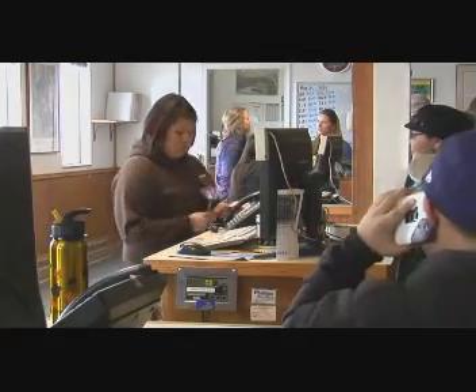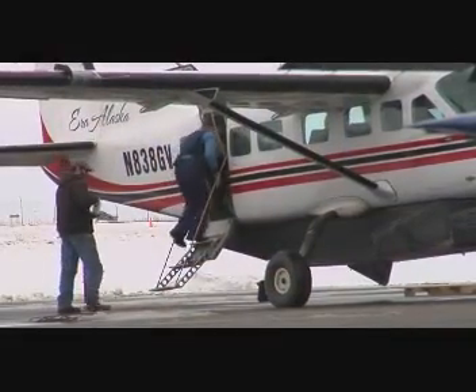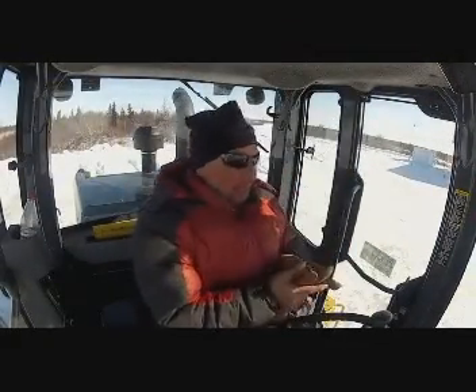Here in Bethel, we have 26 airports. Of those, 23 of them are contracted. The majority of our airports, we rely on contractors to do the maintenance on the airport. What we expect from them is to keep the airport safe. If it's snowing out, you've got to be out there plowing, keeping it safe for the airplanes to land.